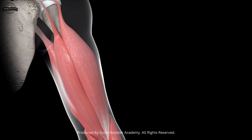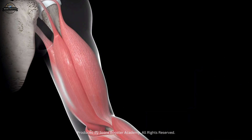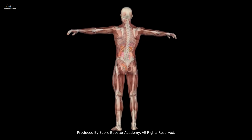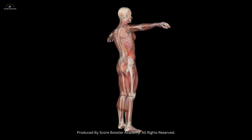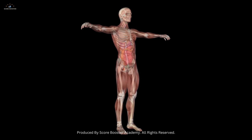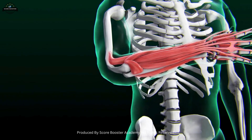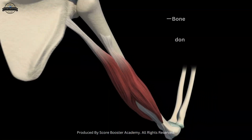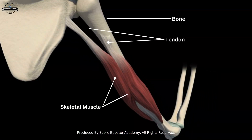These muscles are composed of long, cylindrical fibers bundled together by connective tissue. These muscles are consciously controlled, meaning we decide when to move them. For instance, when you lift your arm to wave at a friend, your brain sends signals to the skeletal muscles in your arm to contract and produce the desired movement.